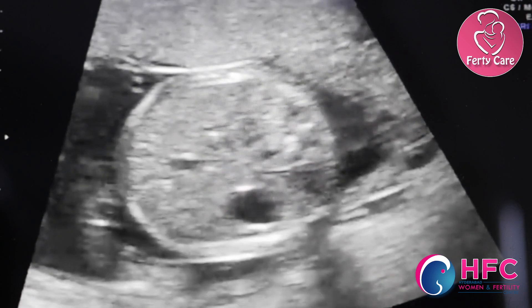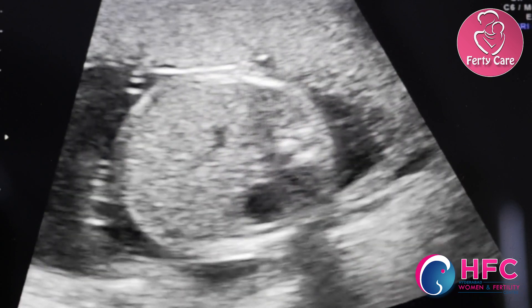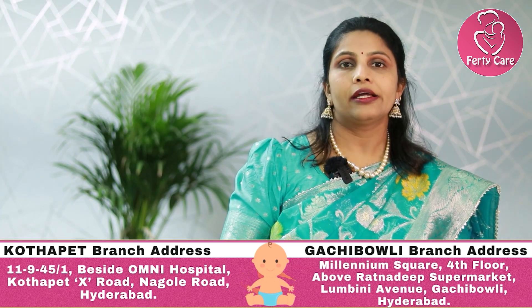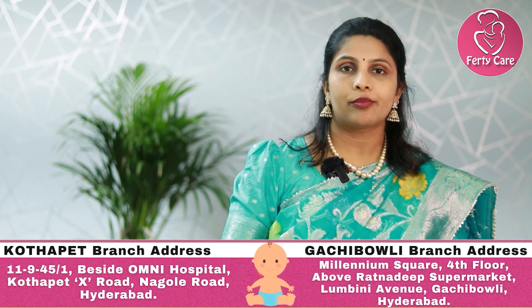In the NT scan, we check for the nuchal thickness. If the nuchal thickness is normal, then most probably the baby would be normal both mentally and physically. On the other hand, if the nuchal thickness is more, then the chances of having a Down syndrome baby are increased. That is the reason for conducting an NT scan.